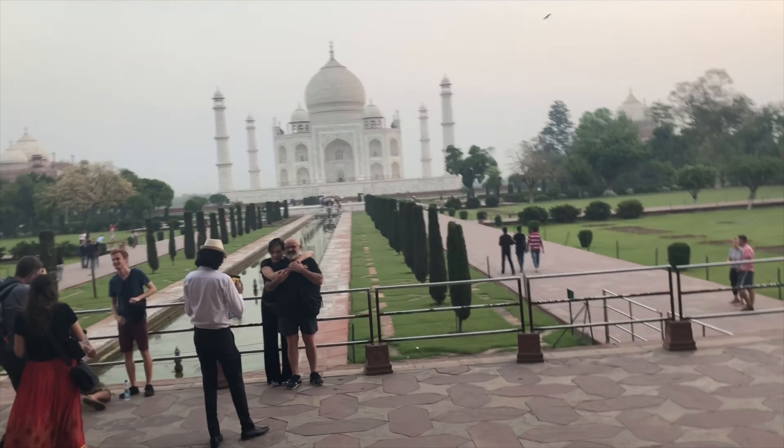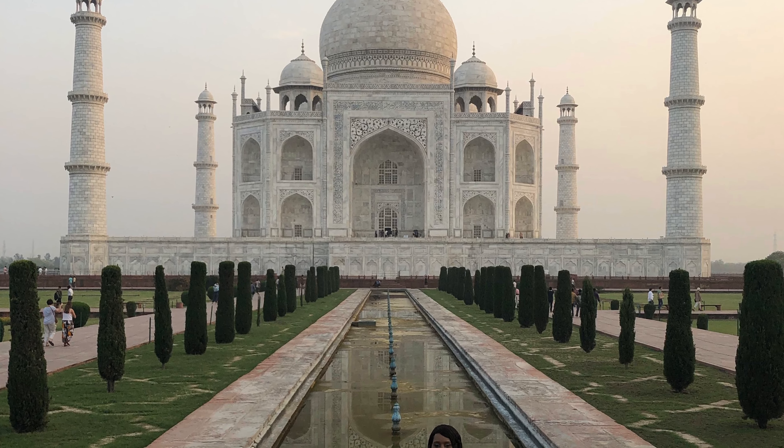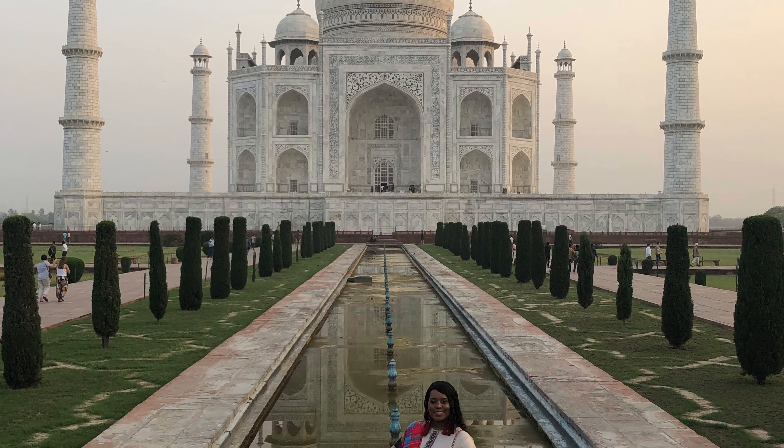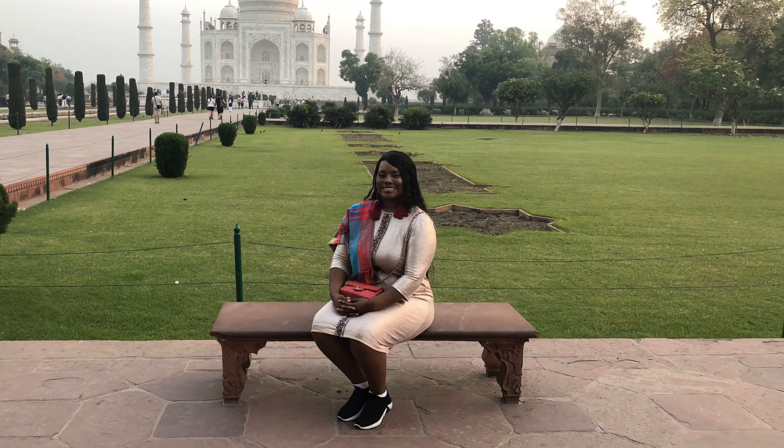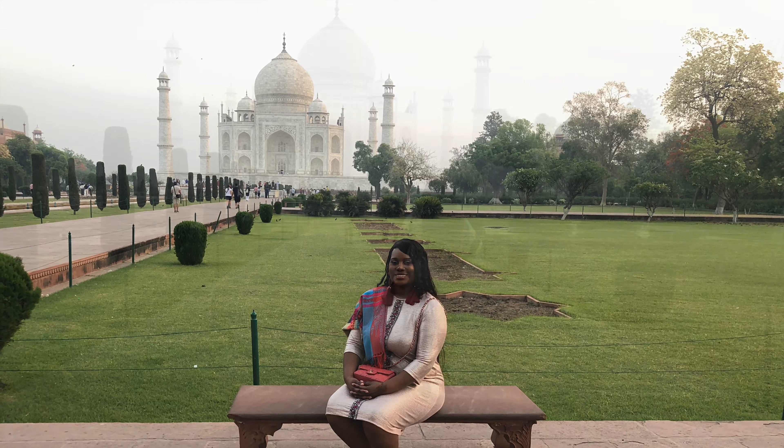Even put your phone down and just take everything all in. Take advantage of that opportunity to pause and check out the Taj Mahal.